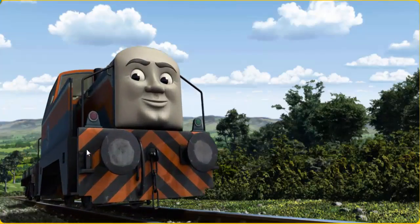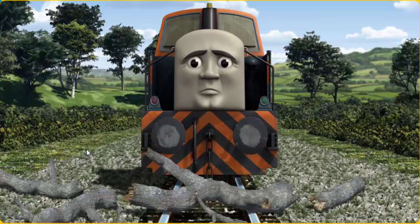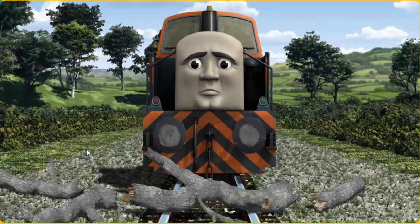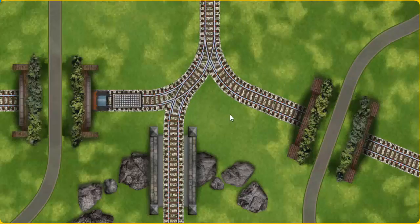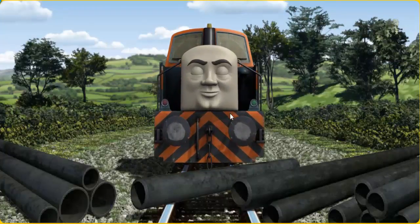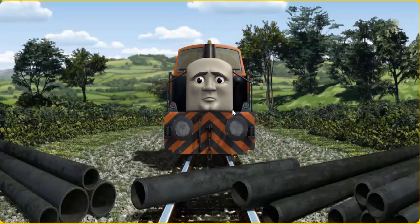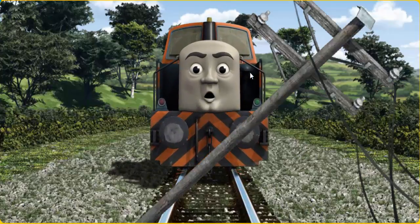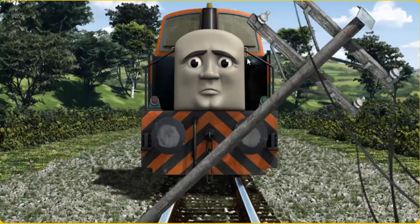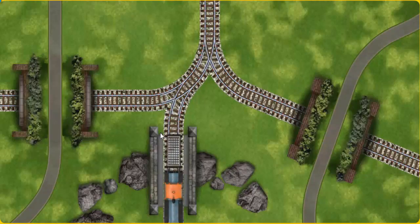Den set out for the diesel works. Help Den find the track that goes over the rocks. Den was on the wrong track, he would have to go another way. Show Den the track that goes over the rocks. Den was on the wrong track, he would have to go another way. Help Den find the track that goes over the rocks. All clear!